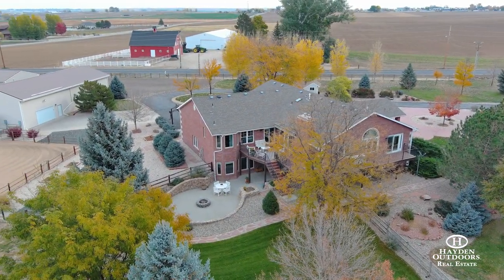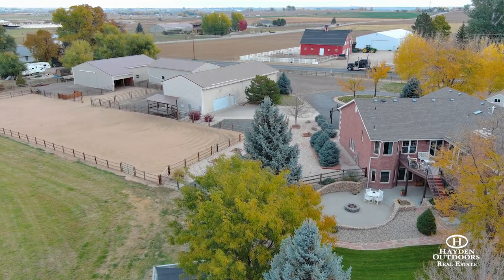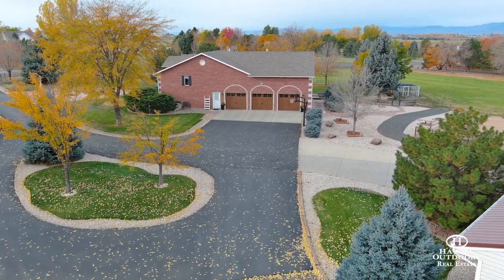Venturing to the downstairs, you'll immediately understand why this home was recently awarded top five ranches with walkout basements available for purchase. The granite countertops, wonderful tile work, and outdoor fire pit allows this home to stand in a class of its own.